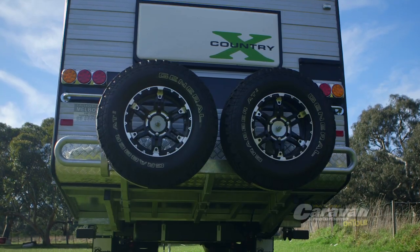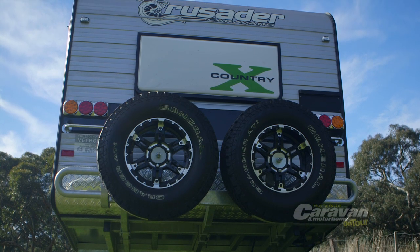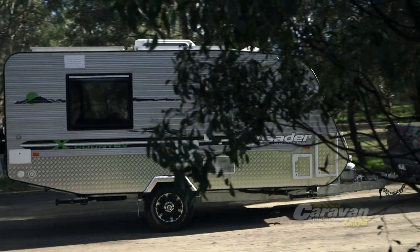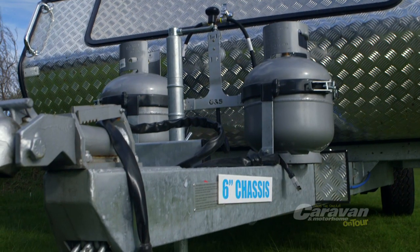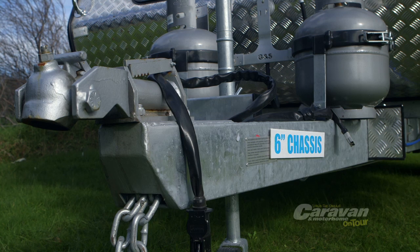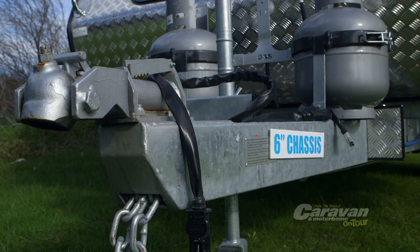There's even an in-built reversing camera mounted to the rear of the van for negotiating tricky reversing situations and backing in and out of tight spots, while a fully articulated Highland off-road ball hitch delivers a secure coupling while maintaining a low profile.